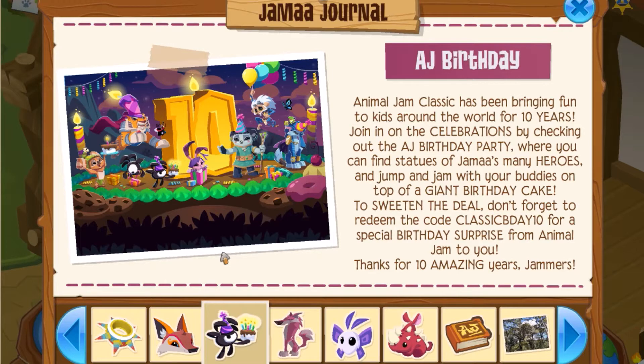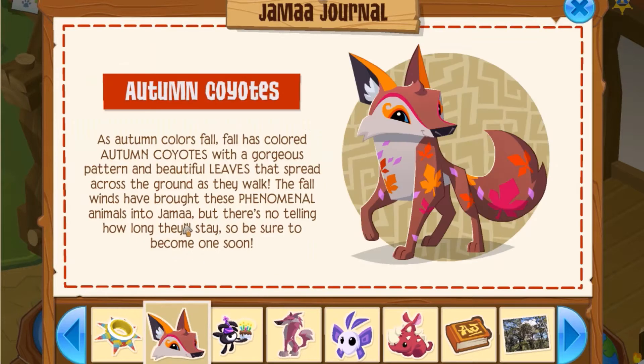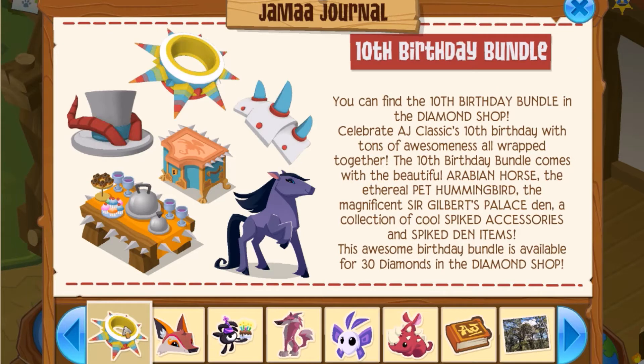Obviously, it is Animal Jam's birthday, and you can use a new code. Animal Jam has released the code CLASSICBDAY10 for a special birthday surprise, so that's pretty cool. Autumn Coyotes are back — I actually really love Autumn Coyotes, so I'm gonna have to get one of those. Today we also have the 10th birthday bundle, and I'm seeing a spike and some spiked everything, and an Arabian horse. It looks like you can get the Gilbert Palace too, which I've actually always wanted, so I honestly cannot wait.